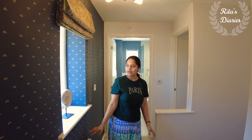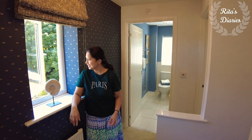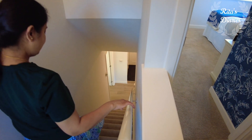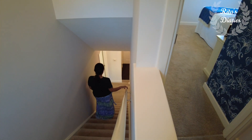You can see this beautiful window here which is facing towards the staircase. Because this is a detached property, you have this window, but mostly Windsors come semi-detached, and if there's another property behind it, you normally don't get that window.